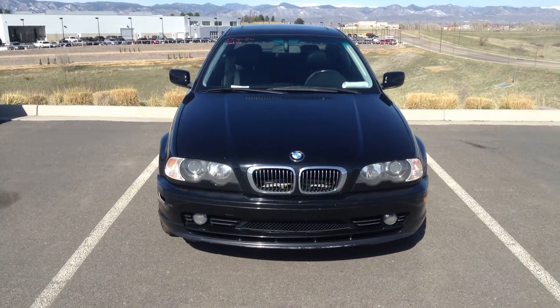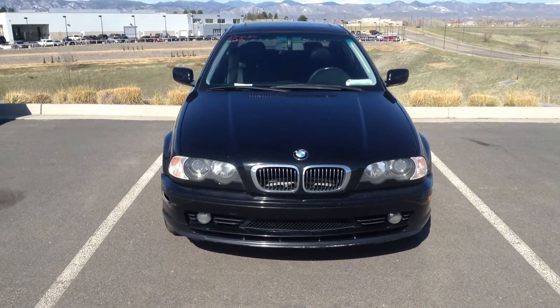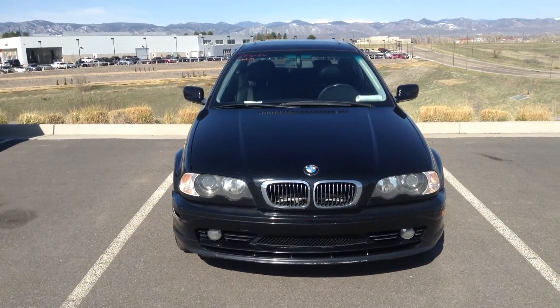Hi, it's Todd Brandish at Shawn BMW taking some video of the 2001 325 CI. Black exterior, black interior.